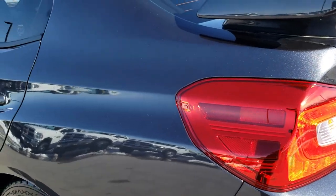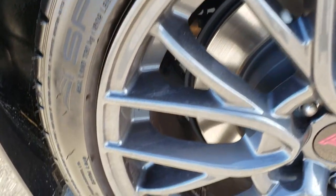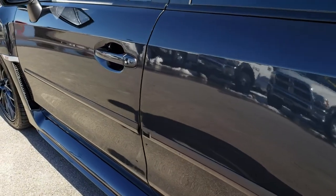As we go down this side of the car, it is just as clean as the passenger side. This back rim is absolutely perfect — very, very clean down this side of the car.